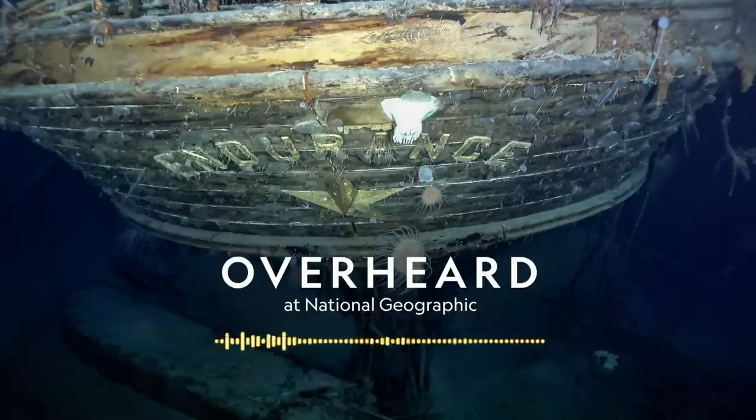I'm Jacob Pinter, and this is Overheard, a show where we eavesdrop on the wild conversations we have at Nat Geo and follow them to the edges of our big, weird, beautiful world. This week: Inside the Search for Endurance.